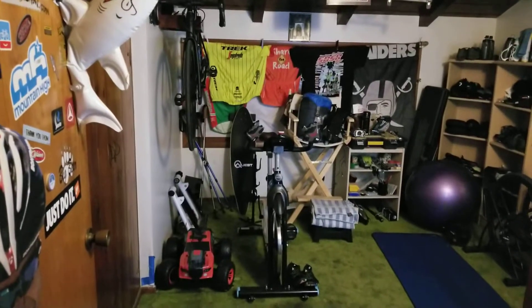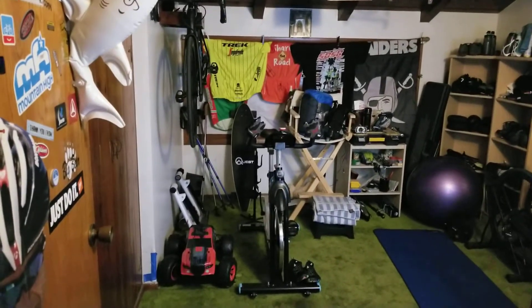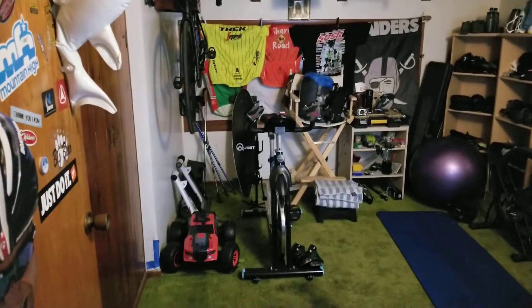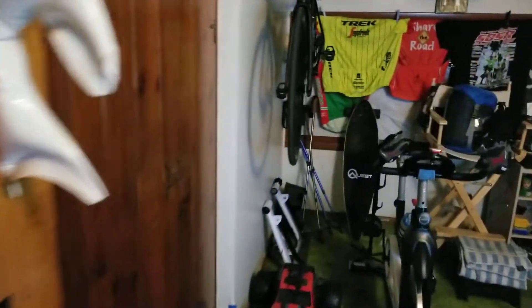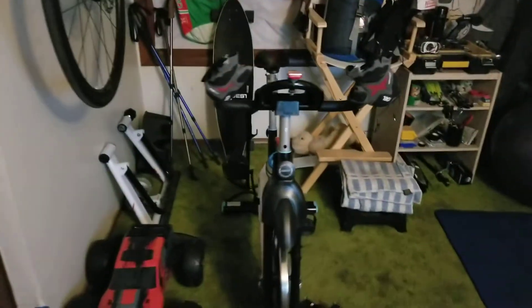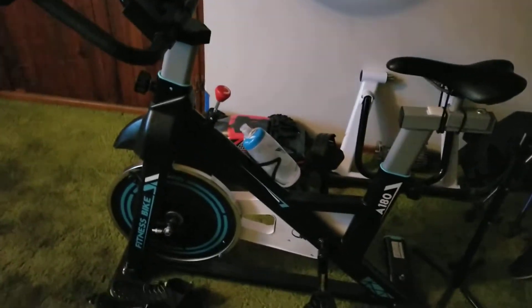Good evening, it's Friday December 11th 2020, and this is the bike room. The first bike you're going to see is my spin cycle — this is the bike I've been training on lately. It's really a lot of fun, super quiet, great bike.